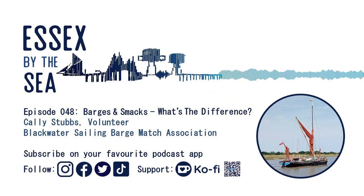Hello and welcome to Essex by the Sea. I'm Owen Ward, exploring the Essex coast and finding out about the amazing and interesting stories it has to offer. Don't forget we're across social media - you can find us on Instagram, TikTok, Facebook, Twitter and YouTube. Wherever you're listening, thanks very much for doing so and don't forget to subscribe so you don't miss an episode.